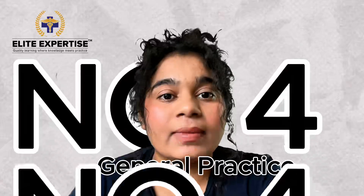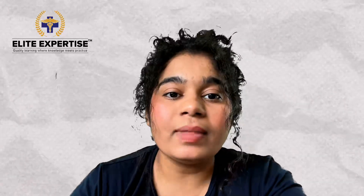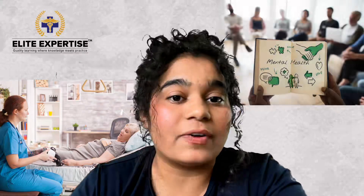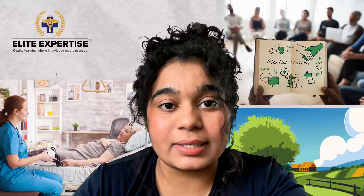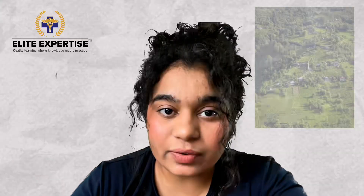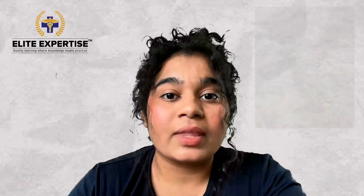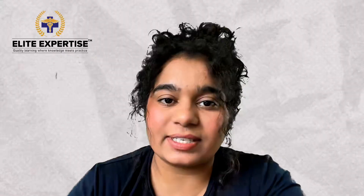Number four is general practice. Some consultant pharmacists work in general practice settings, assisting primary care physicians in managing patients with complex medication regimens. They can also work in palliative care and mental health services. Additionally, consultant pharmacists are increasingly being utilized in remote and rural areas of Australia to bridge the gap in healthcare services, providing essential medication management to underserved populations and ensuring access to safe and effective healthcare.